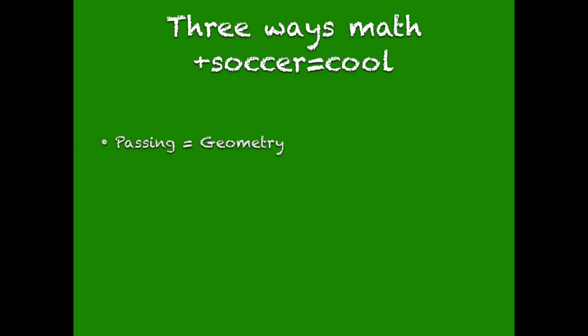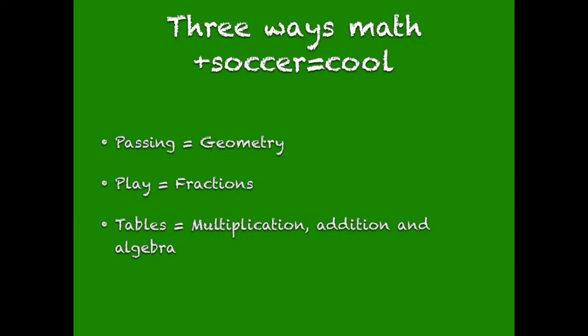Passing equals geometry, play equals fractions, and finally tables equals multiplication, addition, and algebra.